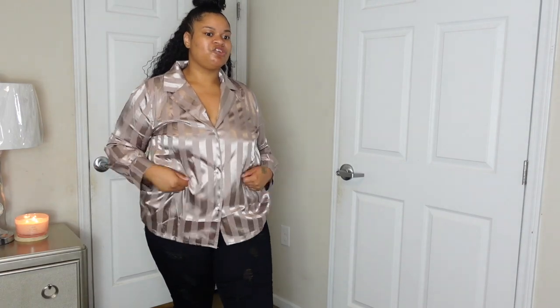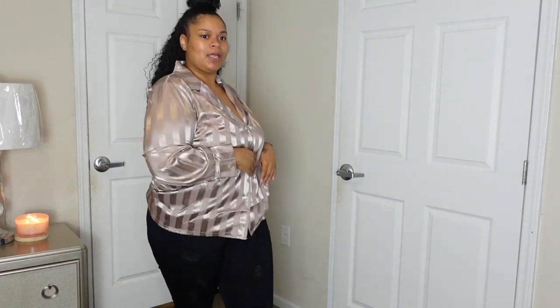I got both shirts in a 1X - I wear extra large but got them a little big. Now that I've lost some weight I might be able to go down a size, because you can definitely see how big the shirts are.